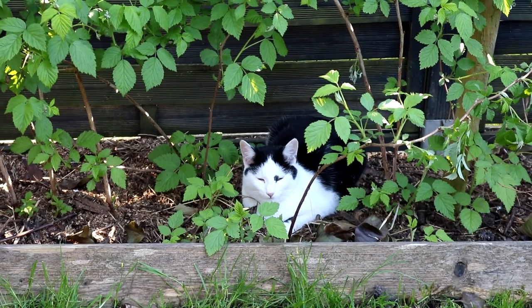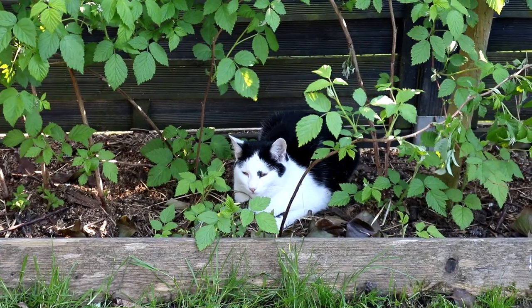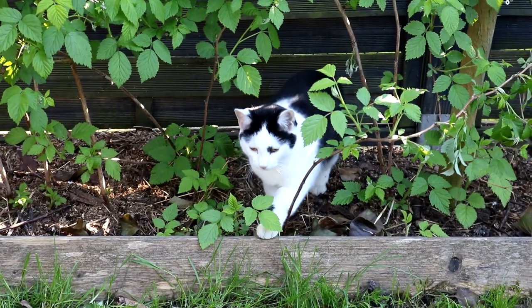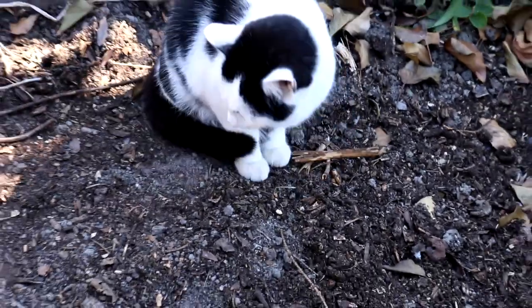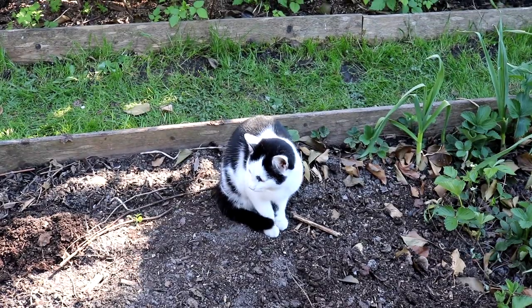Ja, und nach der fleißigen Gartenarbeit, unter Anführungszeichen natürlich, hat man sich ein Nickerchen unter den Himbeeren verdient. Ich habe wohl gestört – jetzt muss man Nachmittagswäsche machen.